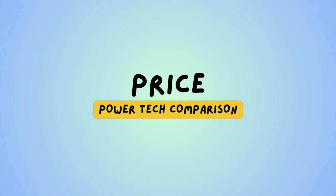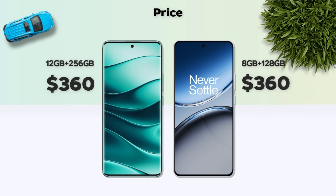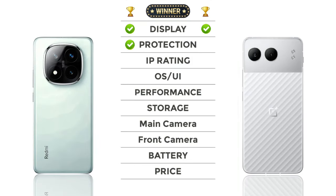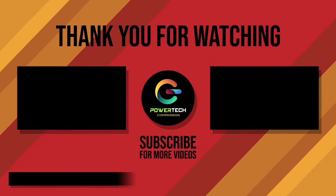Price: both models are in a similar price range. Check out the winner in the video. Please subscribe.